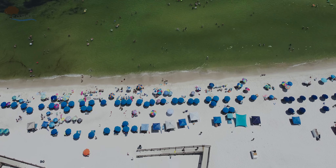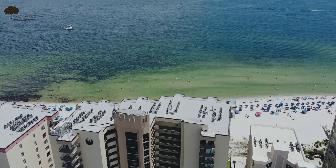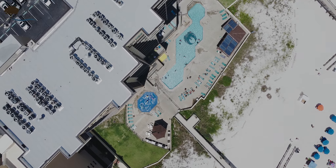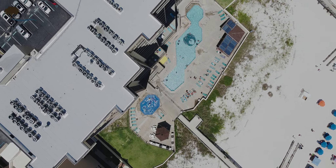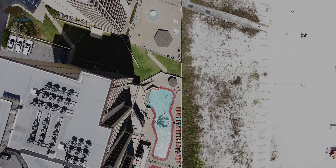Amenities include a guarded gate, swimming pool, hot tub, spa, exercise room, tennis court, indoor racquetball court, a barbecue area, a meeting room, and of course the beautiful Gulf of Mexico.